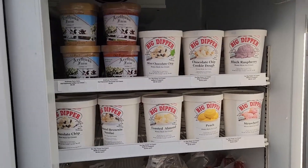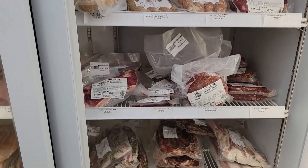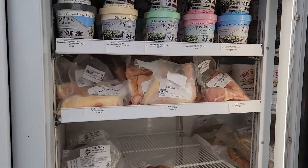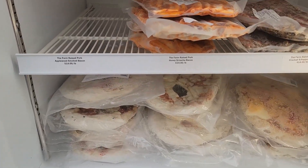We are expecting a shipment for this weekend of Big Dipper, adding a few different flavors, as well as the bratwurst, ribeye steaks, patties, bacons, ice cream sandwiches, and the toasted almond ice cream pie from Big Dipper, as well as chicken, Arathusa ice cream, sausages, bacon again on this side, and Wave Hill flatbread pizzas.